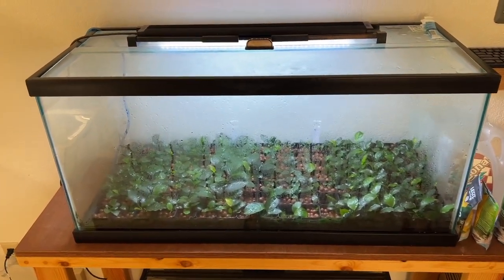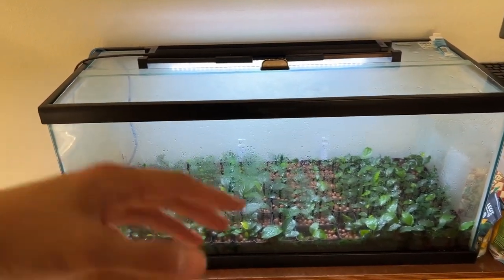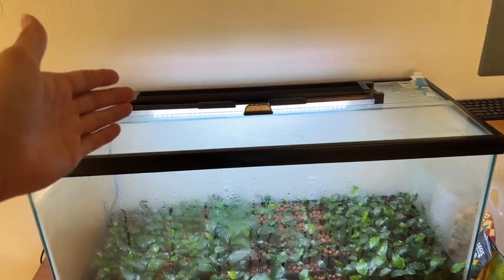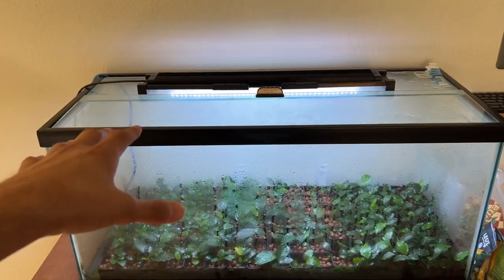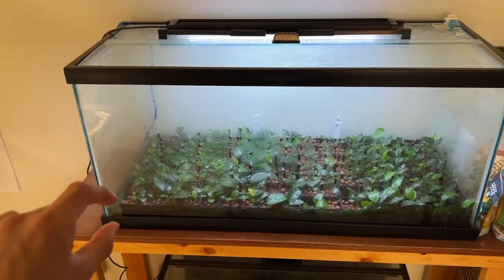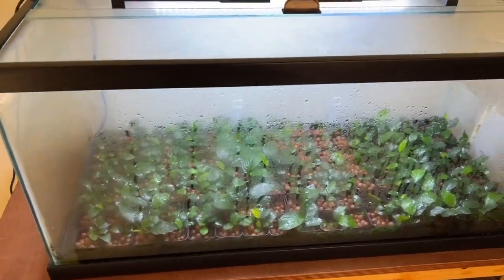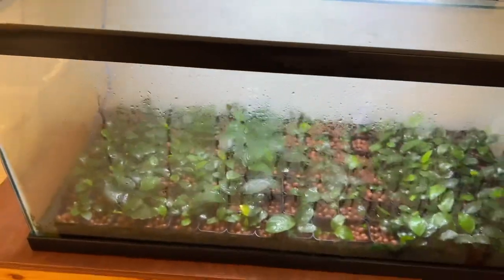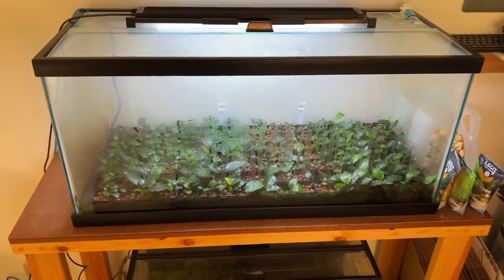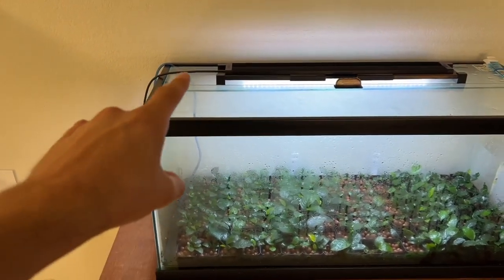If you want to have a setup like this — to boil it down to simple terms — you have a quality grow light, a lid to trap in most of your humidity, about an inch and a half of water down there fortified with nutrient solution. I typically use either Maxi Grow or Foliage Pro for most of my hydroponic systems; those are my two favorite fertilizers I've experimented with.